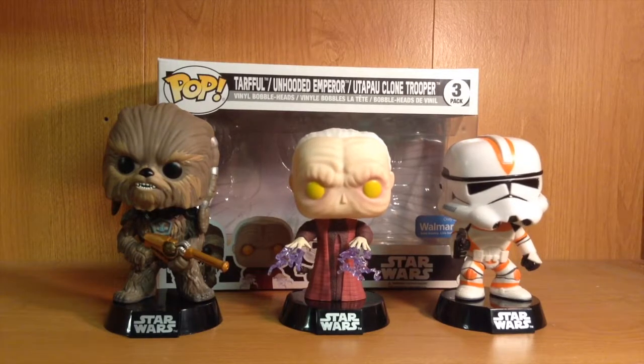That was going to be it for this week, but Rolf says there's more stuff to show you! So in all of the excitement over the past week I've picked up a couple other things that are really cool. This here is the three-pack that just came out not too long ago that includes Tarfful, an unhooded version of Emperor Palpatine, as well as an Utapau clone trooper — which was incredibly awesome finding in store. It's a Walmart exclusive, and I'm really excited to add it to the collection.